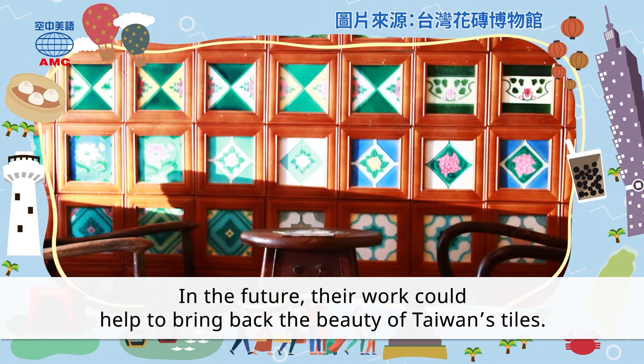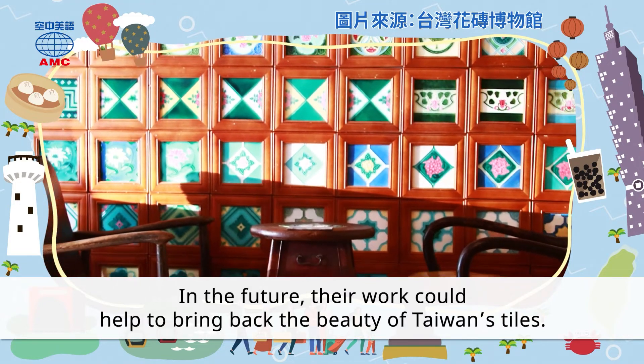In the future, their work could help to bring back the beauty of Taiwan's tiles.